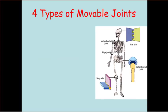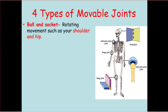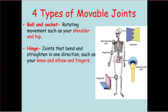Four types of movable joints. First, we have the ball and socket, which allows rotating movement like you have in your shoulder and your hip. The second type is called a hinge joint — that's a joint that bends and straightens in one direction, like your knee, your elbow, and your fingers.